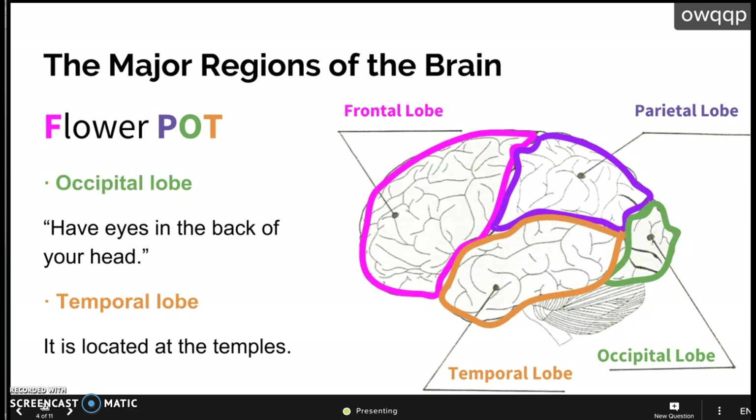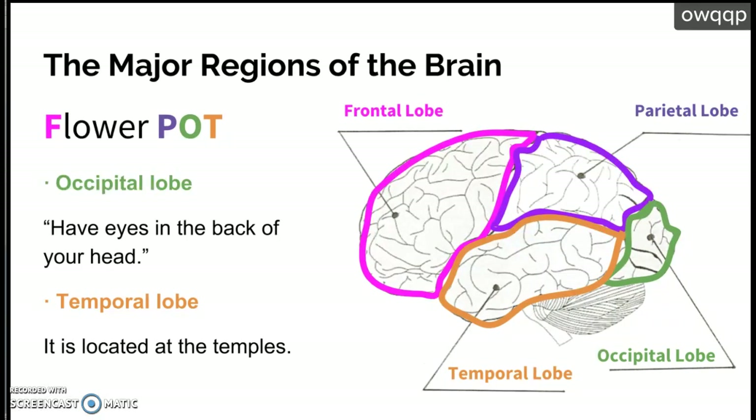There are basically four major regions of the brain, and you're going to remember them with the acronym 'flower pot.' Flower stands for frontal. The P in pot is parietal lobe. The O is occipital lobe. And the T is temporal lobe.